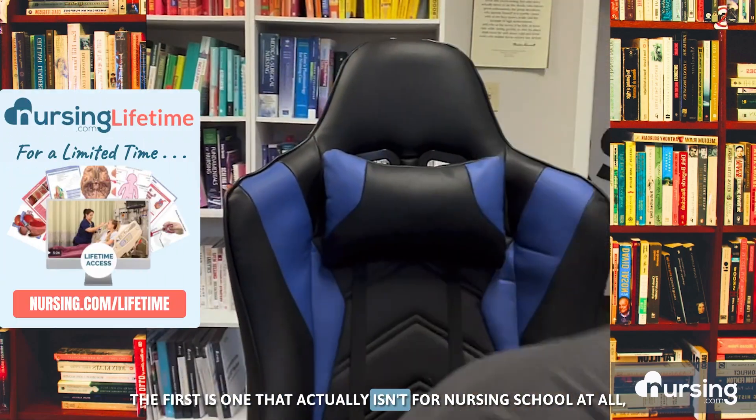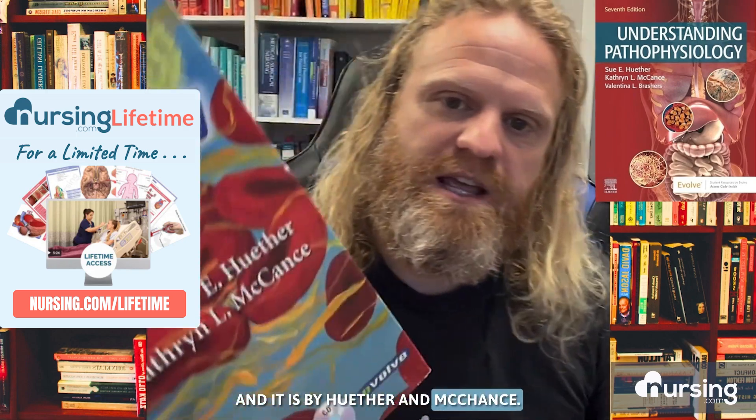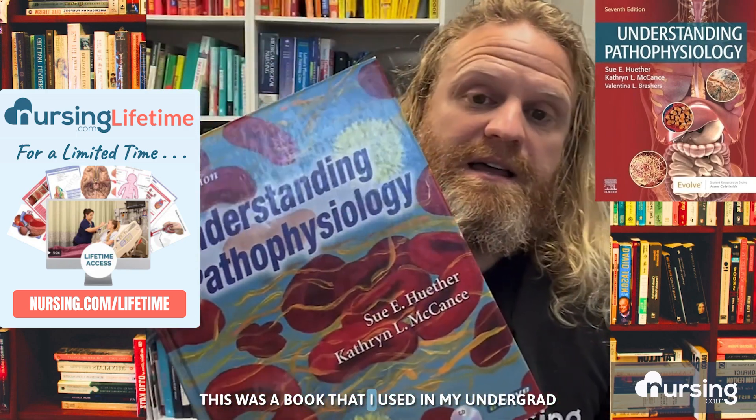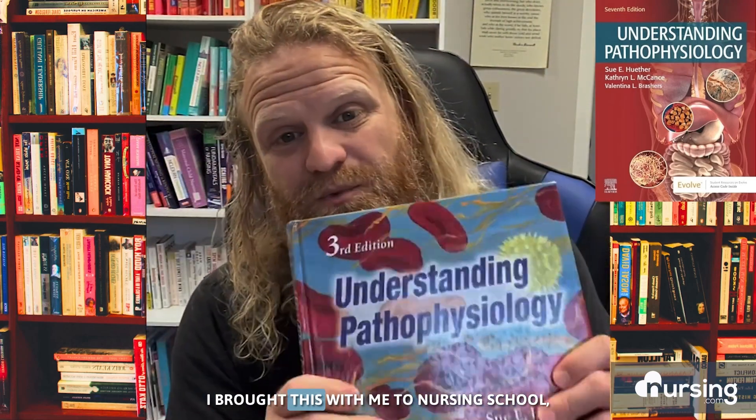The first is one that actually isn't for nursing school at all, but it is a book called Understanding Pathophysiology, and it is by Holther and McCance. This was a book that I used in my undergrad when I took pathophysiology, and I just loved the way the book was laid out. I brought this with me to nursing school, even though it wasn't required, and absolutely loved it.